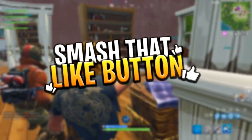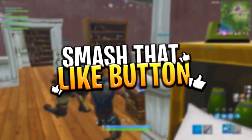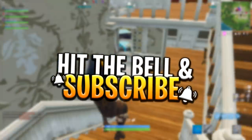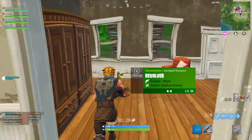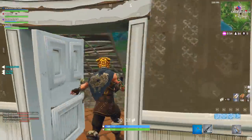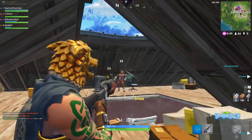But before we actually get into the video, guys, please do not forget to leave a like and also subscribe to the channel for more videos like this — glitches, guides, videos, all that kind of stuff for Fortnite Battle Royale. Also, in today's video, I'm actually going to be giving away a Fortnite mobile iOS code.